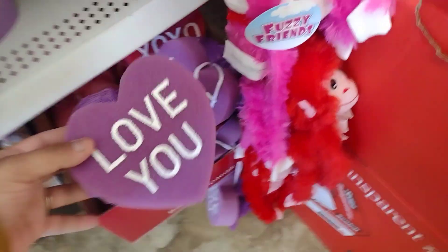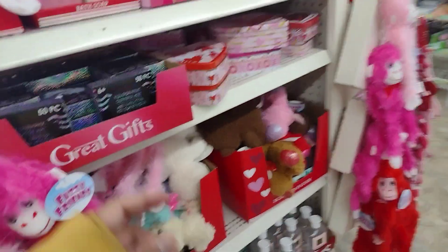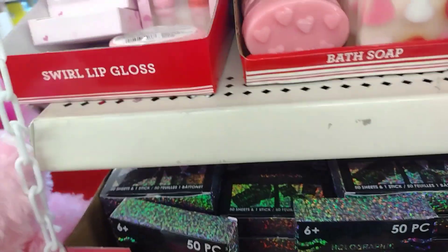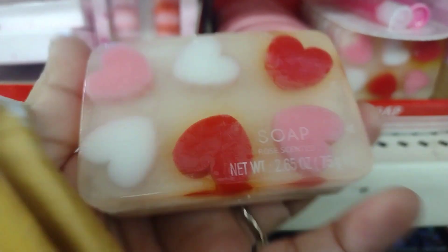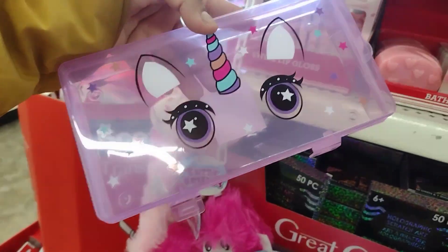Hair wraps, date night stuff. Oh, they have these hot and cold eye patches which are really really nice. They have these little scrubbies - so cute for like a basket if you're making one. These are really cute to make baskets for the kids or whoever, and they have these bath soaps.